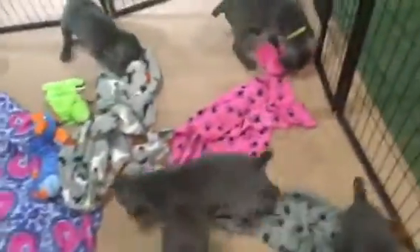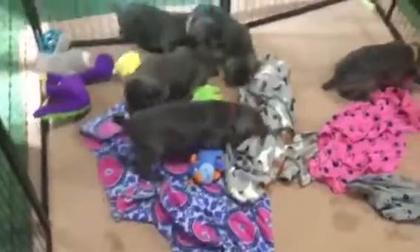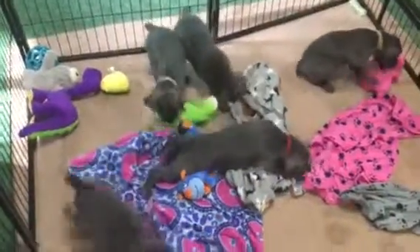Here we are at week five, and we have our beautiful blue Weimaraner puppies. They are doing great. There are six puppies in this litter — four girls and two boys.